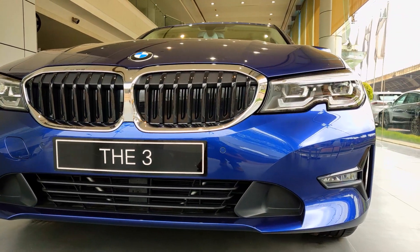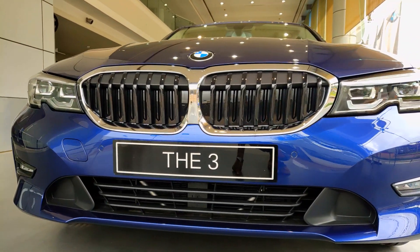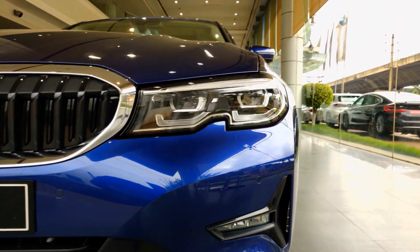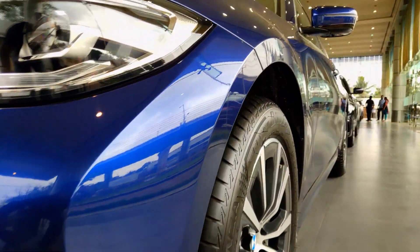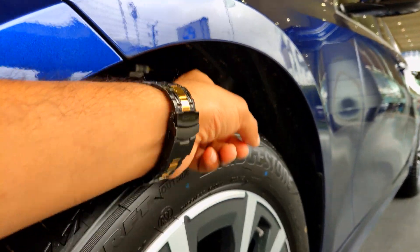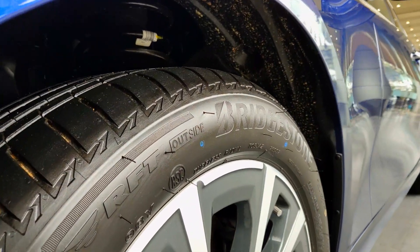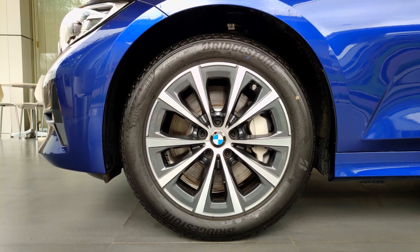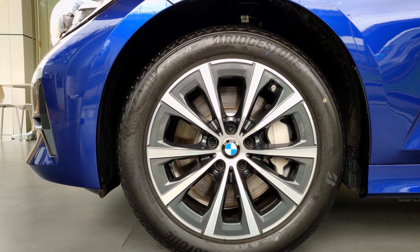The Sport variant comes with a bumper design that is a little different compared to the M Sport. As you can notice, you have sensors embedded in them, and aerodynamics has been incorporated as well. There is an air curtain here that lets air pass on to the wheel arches, which reduces the turbulence formed there, thereby increasing the stability of the car.